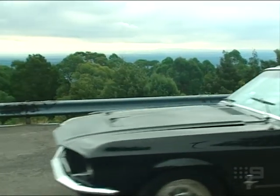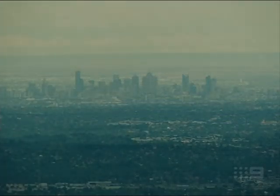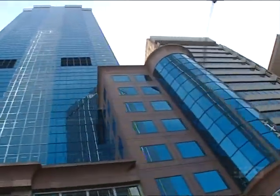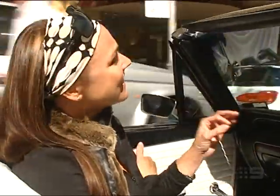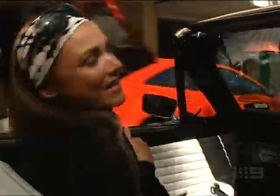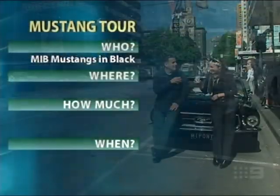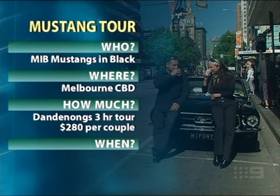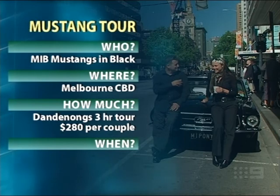However, if the mountains sound too romantic or you really want to get noticed, then a city tour is the way to go. It doesn't matter which tour you do — you're going to look cool, and unless the temperature's over 20 degrees, you're going to be feeling it as well. Mustangs in Black operate out of Melbourne CBD. The Dandenong tour, including morning tea and chauffeur, costs $280. There are a handful of other tours to choose from, all year round.